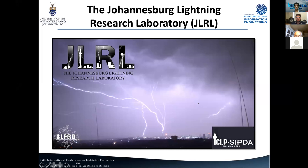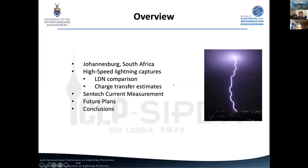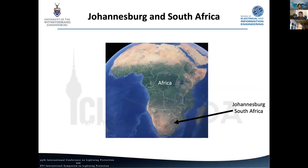Thanks everyone for watching my talk. I just want to show some of the first observations we've made from our new project here in South Africa, which we're naming the Johannesburg Lightning Research Laboratory. I want to tell you a little bit about Johannesburg and contextualize it, then tell you about our high-speed studies, our new tower installation and first measurements, and what we're planning to keep doing.